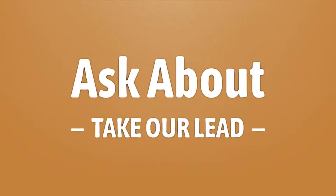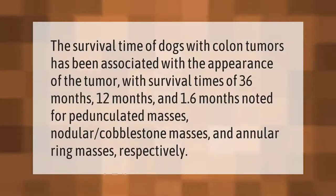The survival time of dogs with colon tumors has been associated with the appearance of the tumor, with survival times of 36 months, 12 months, and 1.6 months noted for pedunculated masses, nodular cobblestone masses, and annular ring masses respectively.